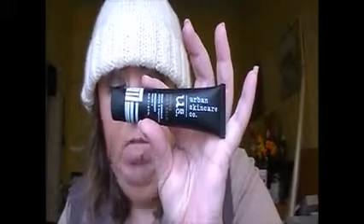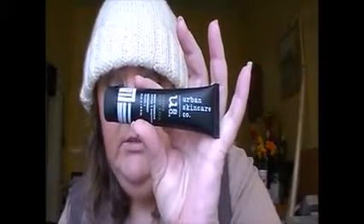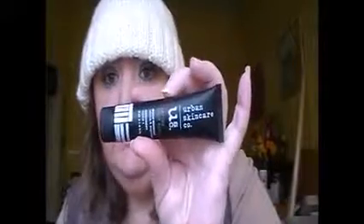It also says vitamin C assists with collagen formation, protecting and reversing visible signs of aging brought on by UV exposure, pollutants and everyday stress. This is one I haven't tried yet. It's got a very citrusy smell — vitamin C, yeah, citrus.